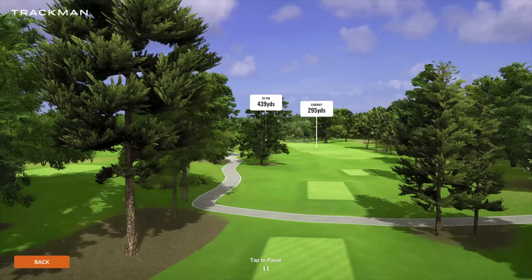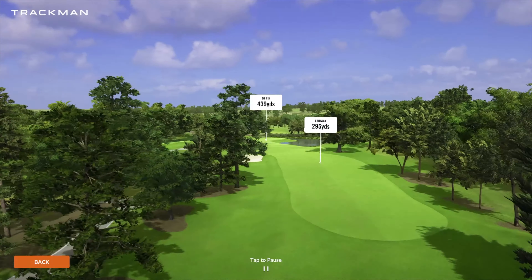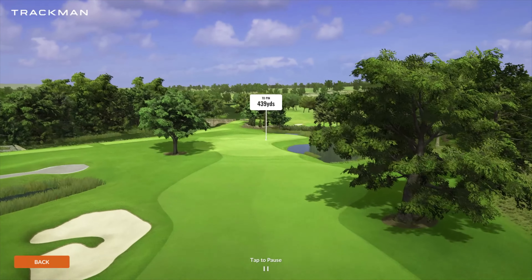Number 14, another par four playing 439 yards. Not too difficult of a tee shot here, but you do have a pretty substantial miss right if hitting into the screen, so we've got to be really careful about that water over there.